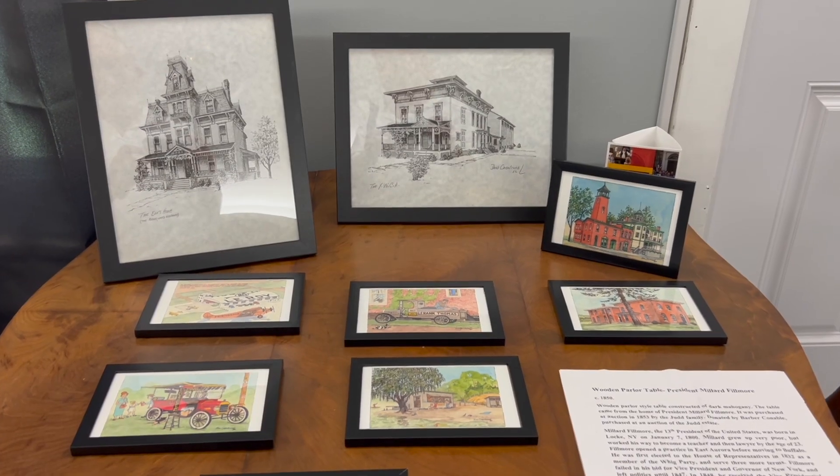Hi everyone, I'm Tyler over here at the Holland Land Office. I'm the curator and I'm actually standing right in the corner of our newest exhibit, Don Carmichael Inked in History. What I have behind me are a bunch of originals that Don did throughout his time living here in Batavia.